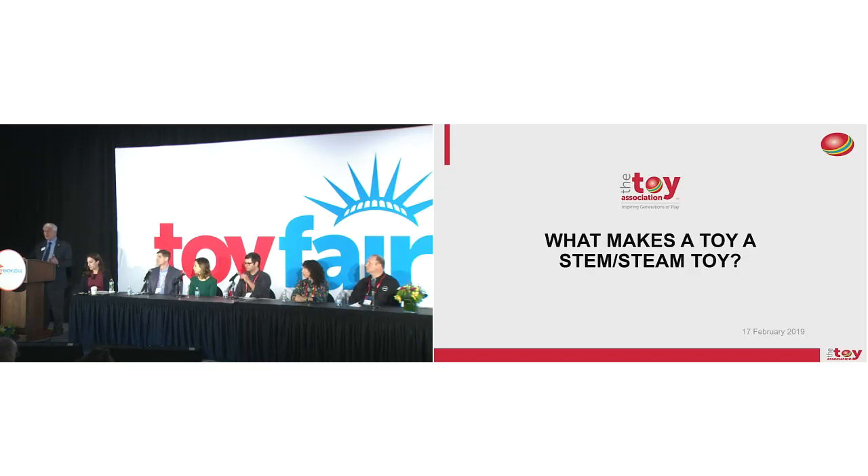Now we're into phase two, where the rubber meets the road. We have a better understanding of what STEM and STEAM is, but what is that doing with toys? How is STEM and STEAM being utilized in toys, where is it going, how far can it go, and what criteria can be used? That's why we're here this afternoon as part of our phase two initiative.